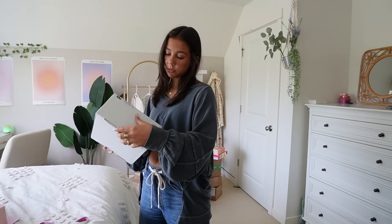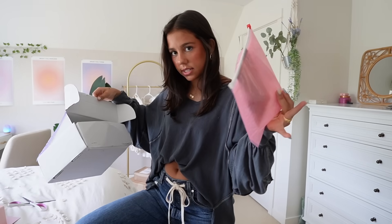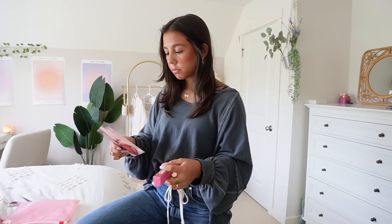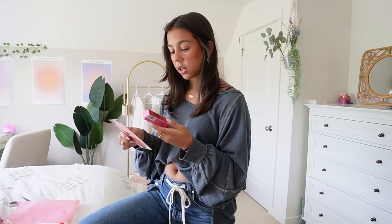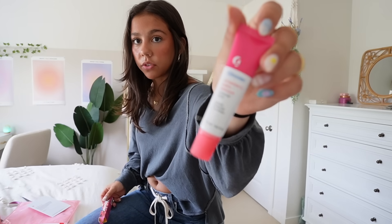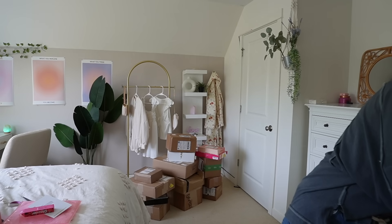Now for the second box from Glossier. This package gives me so much nostalgia. New flavor — Balm.com strawberry, and I heard their old formula's back. So will I be trying right now? Yeah. That is beautiful — that's the formula I wanted. Glossier, you were my first makeup brand I ever tried and ever reviewed on YouTube.